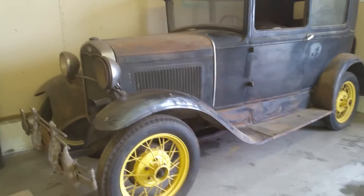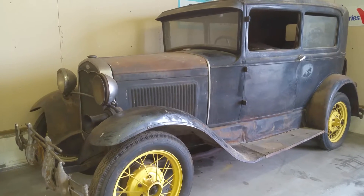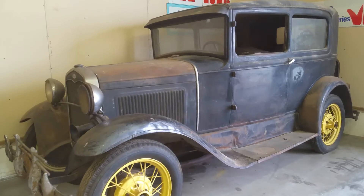Hey there, this is Yvette Vannerbrink, and we are looking at another vehicle that will be on our online-only auction. This is a 1931 Model A two-door. It is original, born in Nebraska.